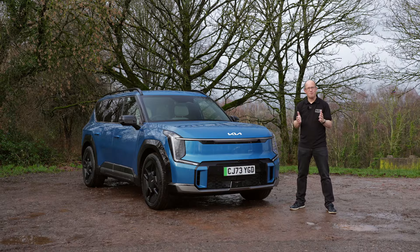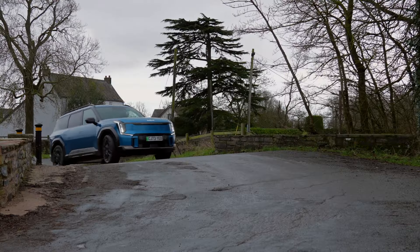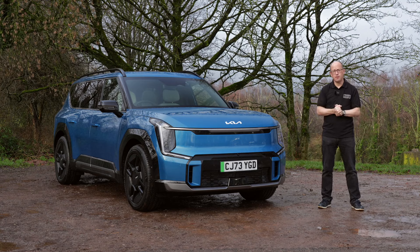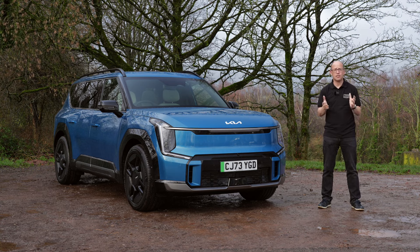So there we have it — the Kia EV9, the all-electric seven-seat SUV with a combined driving range of up to 349 miles. For more information and to arrange a test drive, please visit the Wessex Garages website. Alternatively, visit us at our dealerships in Bristol, Gloucester, Cardiff and Newport, where our team will be more than happy to help you.